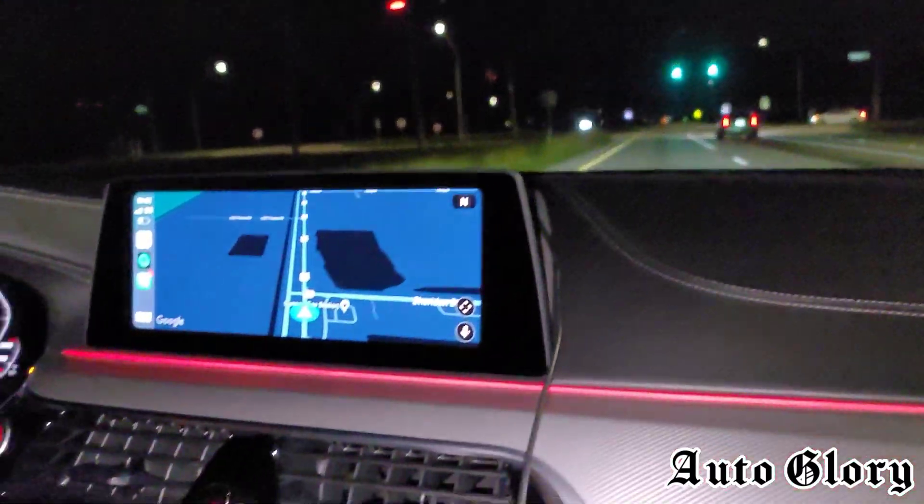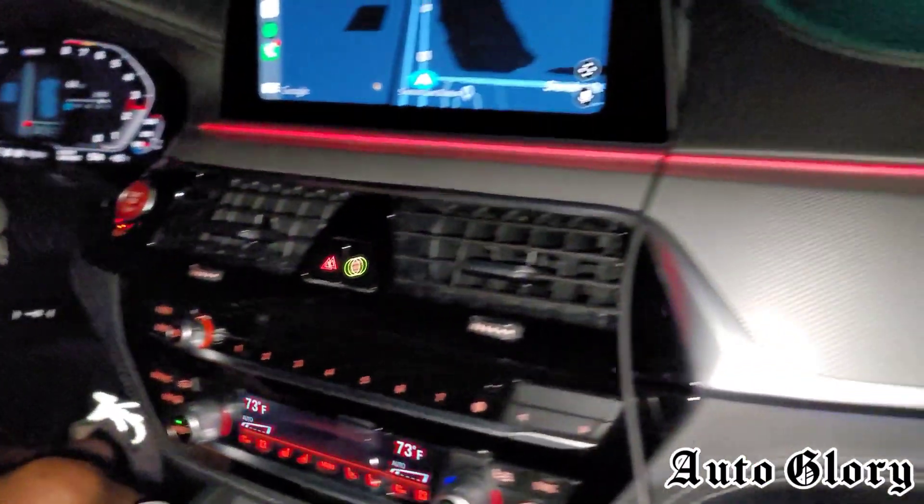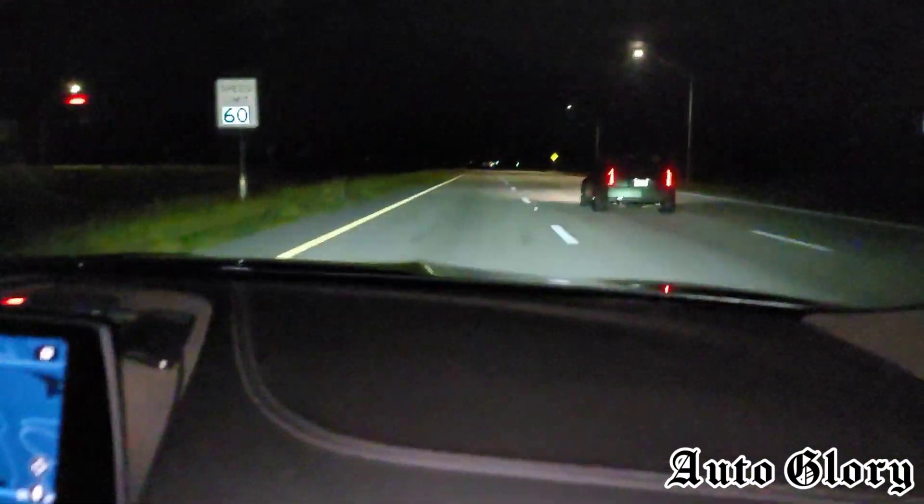Sounds really nice — sounds amazing. Not really nice, amazing. All right guys, I'm in the M5. What are we doing? Roll up your window.